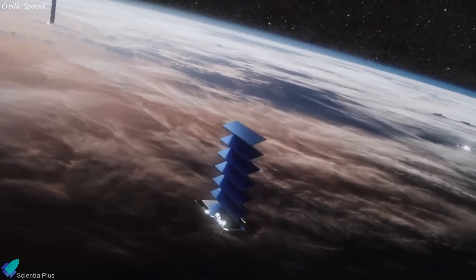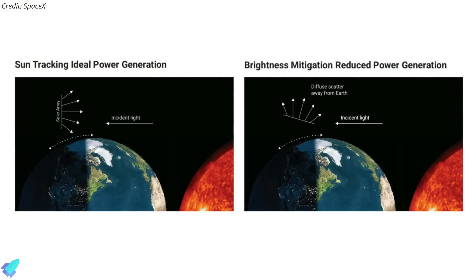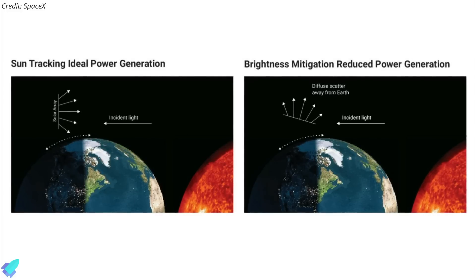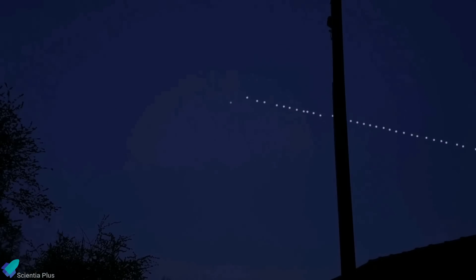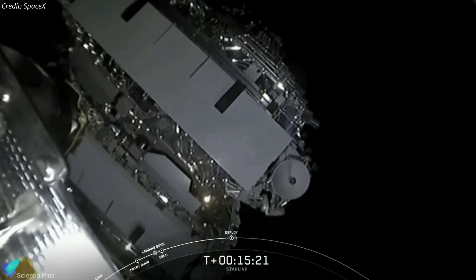SpaceX also explains that its second-generation Starlink solar arrays will be pointed away from the sun at specific times of the day. This off-pointing maneuver will result in a 25% reduction in available power for the satellites, but SpaceX has specifically designed the satellites to accommodate this significant power reduction. Finally, new black paint will be applied to every other component of the satellites, such as the antenna and brackets. According to SpaceX, these measures will make Starlink satellites invisible to the naked eye at their standard operational altitude, and the company is working to reduce the satellites' brightness even further.